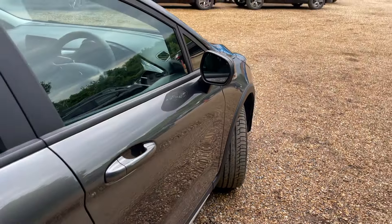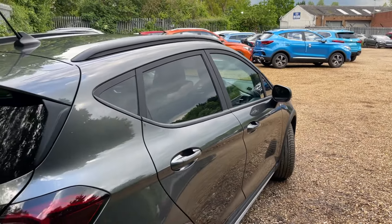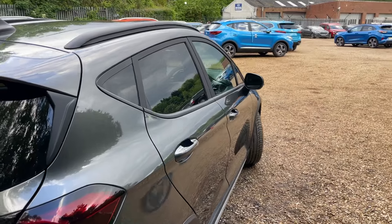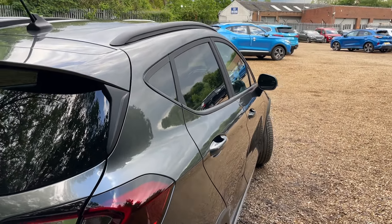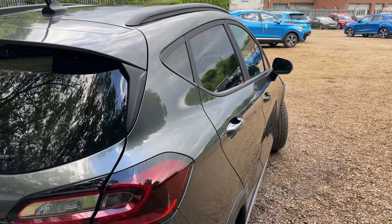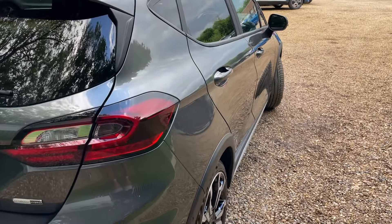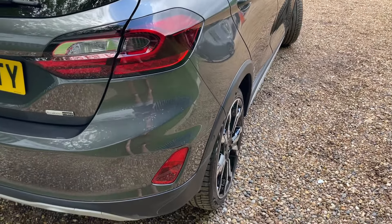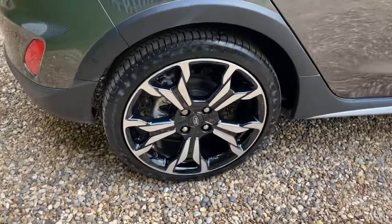Making our way around the offside, we can see we have rear privacy glass, and again that color scheme of black and gray looks fantastic. I'll take a step back on the offside rear and just gently rock the camera side to side, displaying just how beautiful all the body panels are — it looks like a mirror.